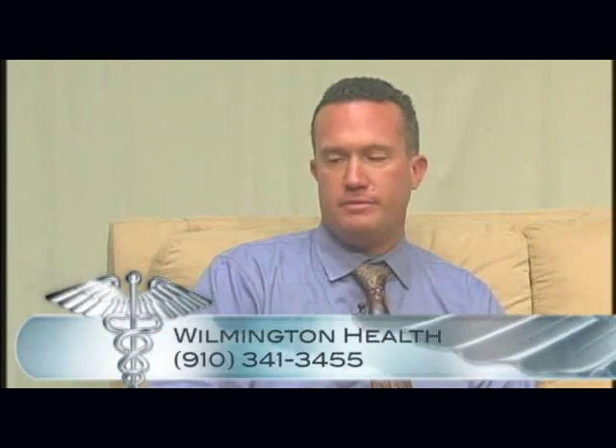It was a pleasure having you here today. Please let our viewers know how they can reach you to schedule an appointment or an evaluation. I'll be happy to have them call the clinic at 910-341-3455. Thank you so much for being here today — it was very interesting to learn about all these new products.